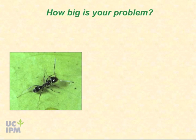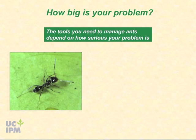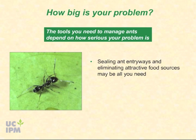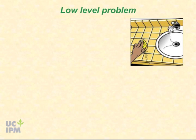The tools you will need to manage ants depend on how serious your problem is. In some cases, sealing ant entryways and eliminating attractive food sources will be all you need to keep ants out of your home. In other cases, you will need to take additional steps, including using baits.